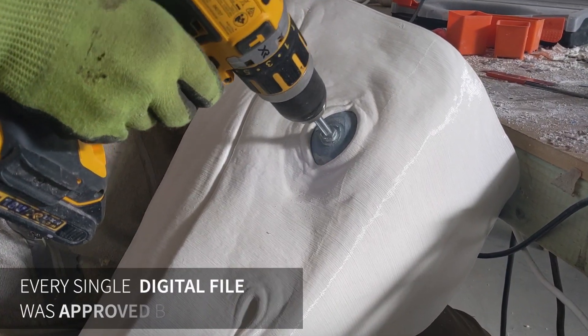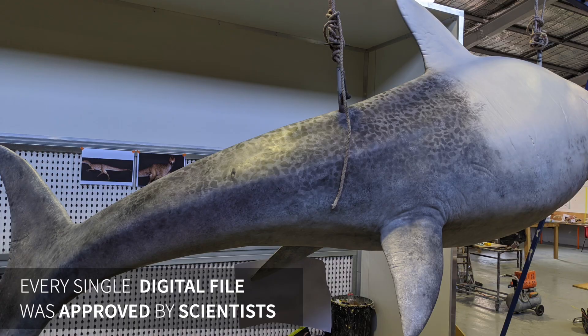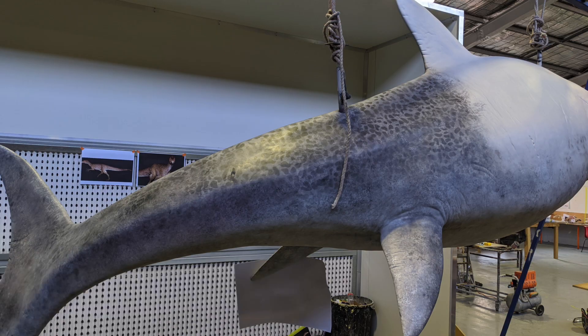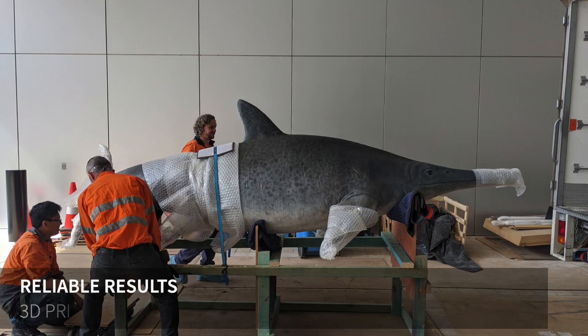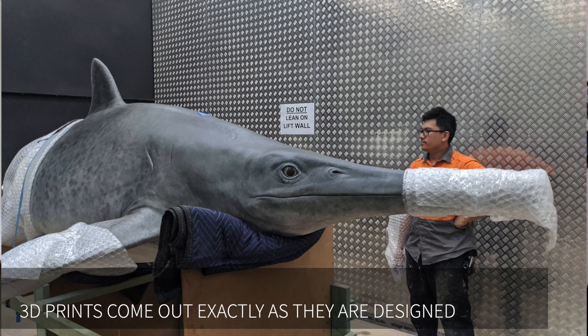What we sculpted and was approved by the customer and the scientists and the museum staff is what came off the machine, which is really, really important in our business where we're trying to get the scientific accuracy correct.